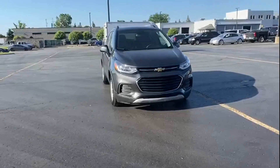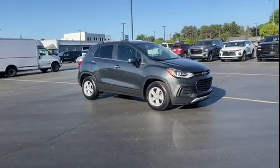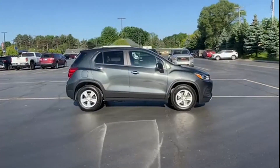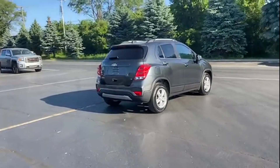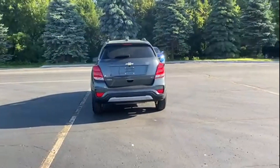2019 Chevrolet Trax with less than 20,000 miles on the odometer. This SUV offers space as well as power and performance. Fall in love with its many extra features, which include Wi-Fi hotspot, satellite radio, turbocharged engine, and heated side view mirrors.